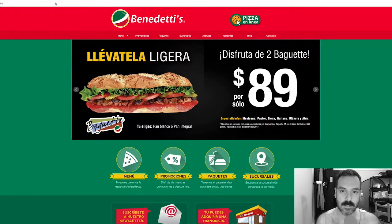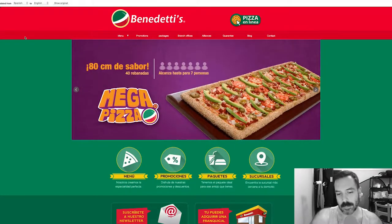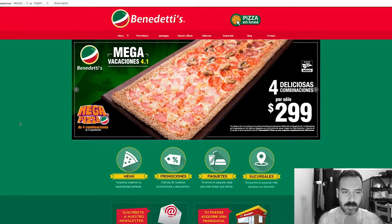Alright, let's translate. Benedetti's in Mexico. I don't mind this website. I like that it's colorful — it's got red and green. It's a little Christmassy but it's fine. Let's look at the logo.